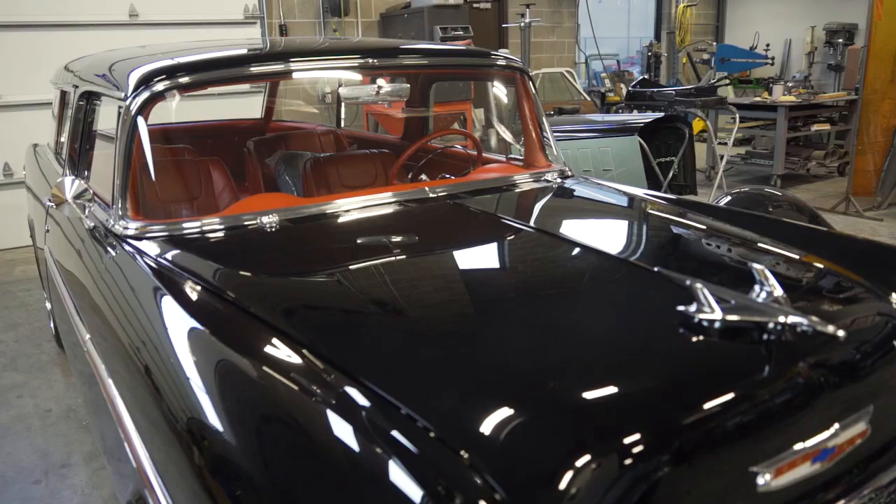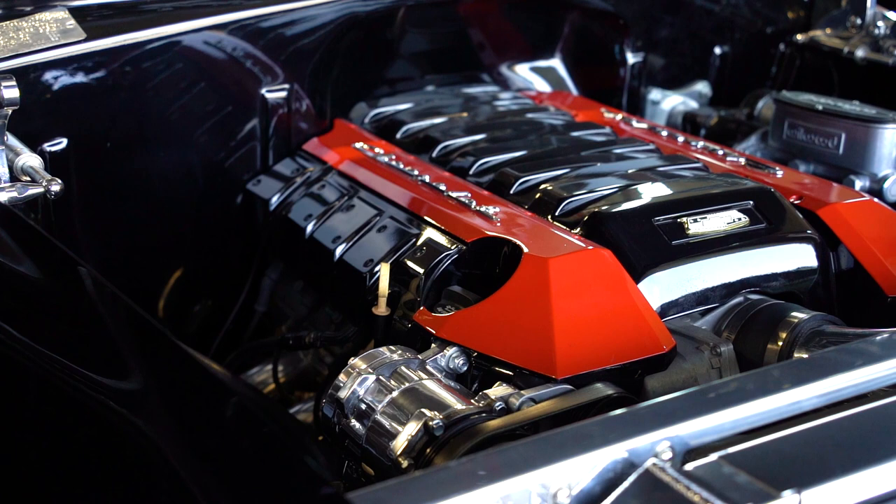I absolutely love the lines, the profile of the car. We've got an LS3 Corvette engine in this one, so it's got a little bit of get up and go — maybe more than the original car had. I just love it.